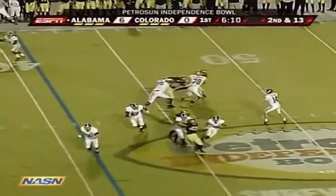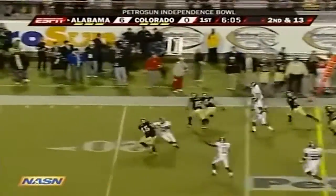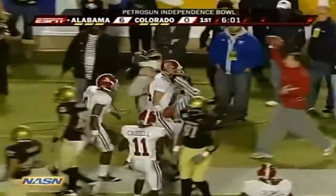Glenn Coffey back in the ball game for the Crimson Tide in the backfield. John Parker Wilson is going to keep it himself — Wilson has a little bit of mobility — all the way inside the 20 down to the 17-yard line. First down, Alabama.